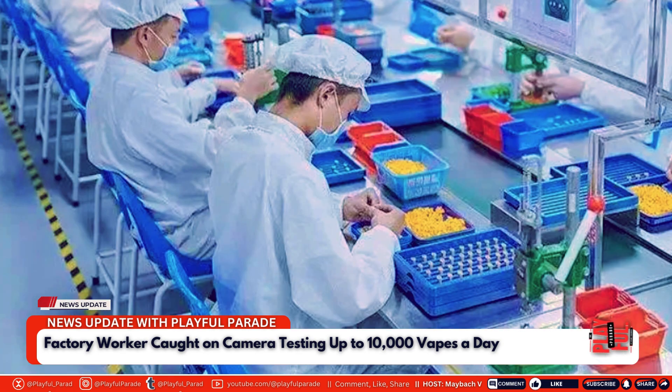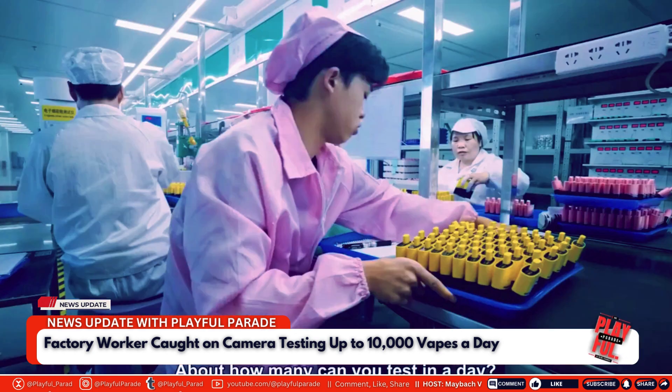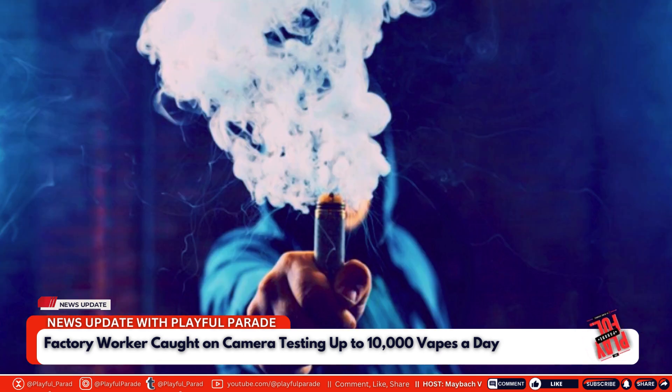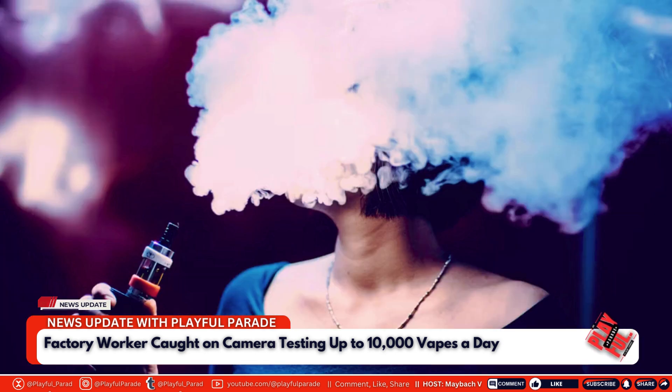As the global demand for vapes continues to grow, this video serves as a stark reminder of the human and ethical implications of mass production. Calls have emerged for a re-evaluation of industry practices to ensure that the pursuit of profit does not come at the expense of human health and dignity. For viewers and consumers alike, Makina's revelations offer a sobering look at the reality behind the products that have become a part of everyday life for millions around the world.